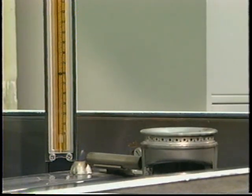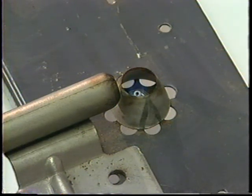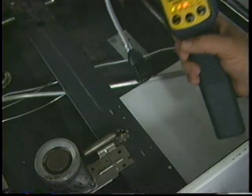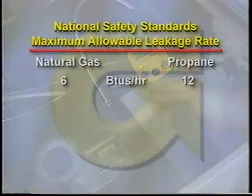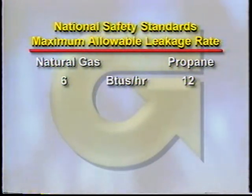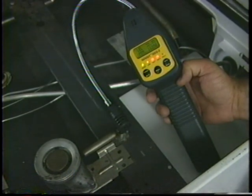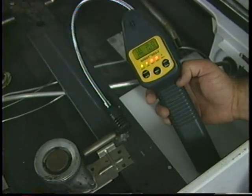Let's slowly reduce the gas supply to the pilot burner just to the point where the flame becomes extinguished. Although gas continues to flow at a very low rate, it is not enough to support a flame. Note, the gas flowing from this pilot burner exceeds the maximum allowable control leakage rate, which is equivalent to 6 BTUs per hour of natural gas and 12 BTUs per hour of propane gas. Because of the sensitivity of the gas detector, a very small concentration of gas can easily be detected.